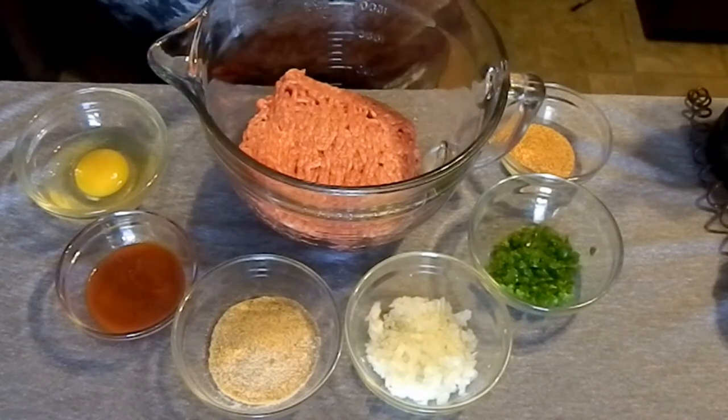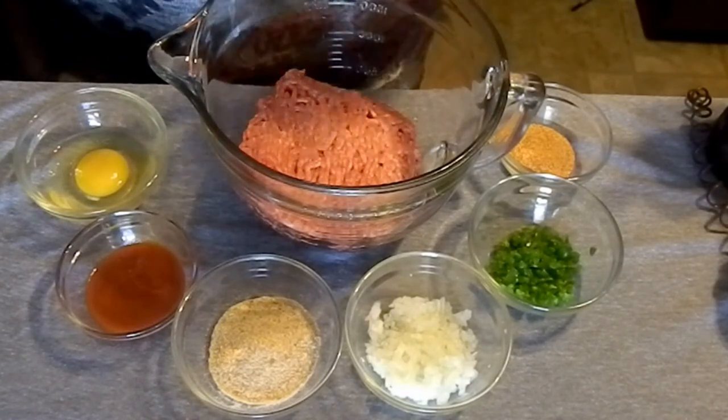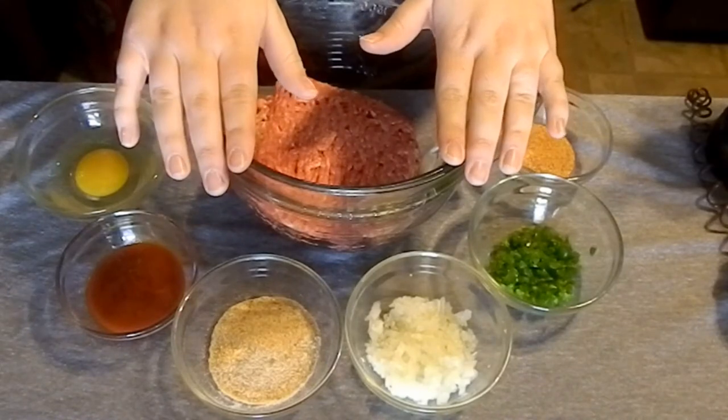Anyway, enough of that depressing story — well, it's a good ending because a lot of people lived. Let's make some food! Alright you guys, let's make this delicious burger. I made this recipe up all by myself and my family and friends love it. So first we're going to start off with some kind of meat — I like my meat 80% lean and 20% fat.